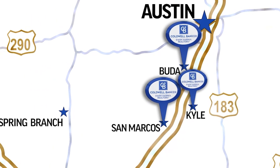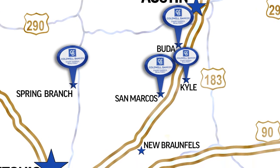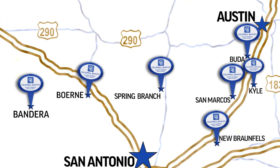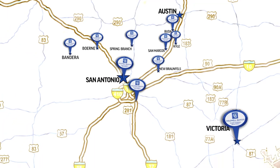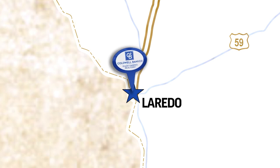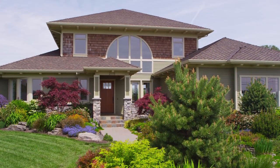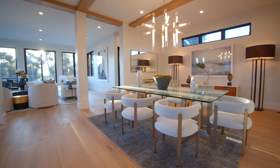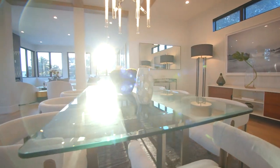In addition to these areas, we also hold offices in Spring Branch, New Braunfels, Bernice, and two in San Antonio. We also service Laredo, Texas. Today, it's with great pleasure to share some of our current listings. So grab a cup of coffee, sit back, and enjoy. I sure hope you find your dream home for the very first time.